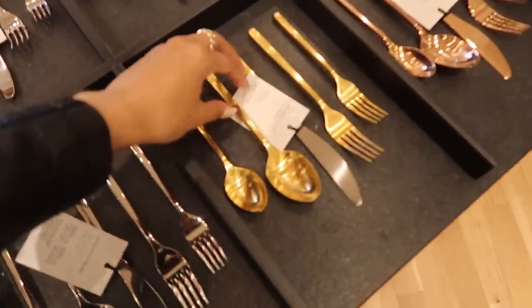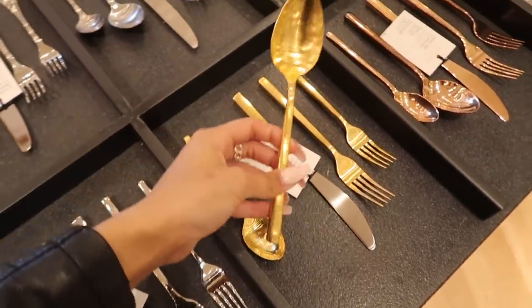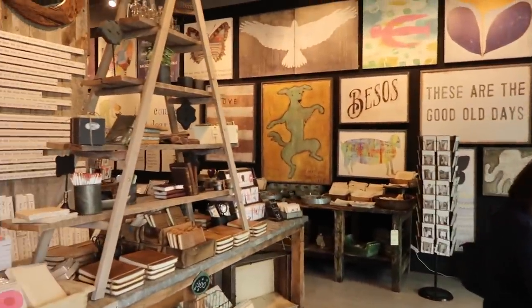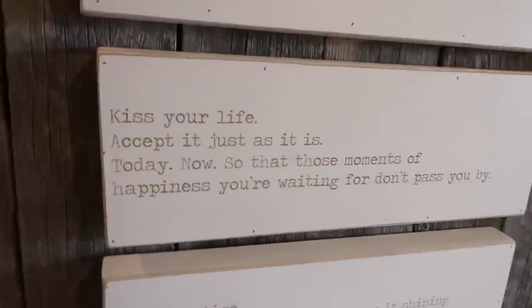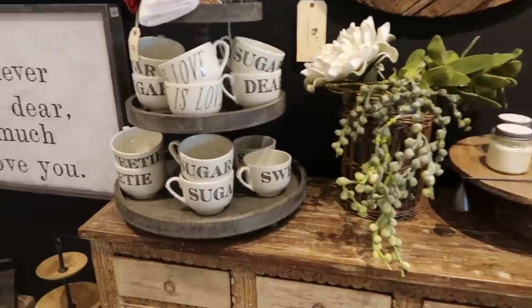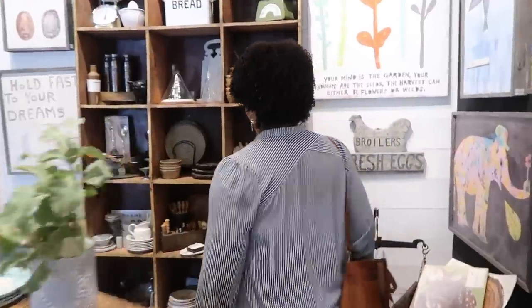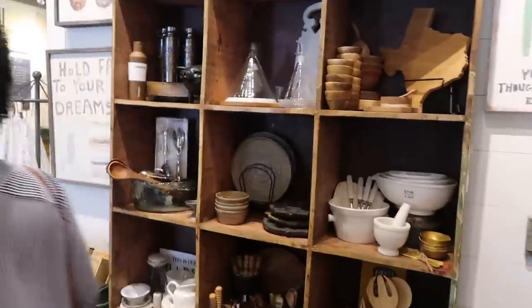They have brass silverware — this is fancy. Next up we are at Sugarboo and Co. I've never been here before — it's really different stuff, more eclectic artwork. This is more like for that handmade feel — cute little stuff to add to your kitchen or whatever to kind of just stand out. Again, obviously bringing in that rustic feel. You know, I gotta have a Texas something somewhere.